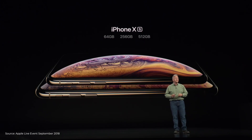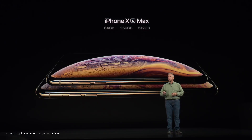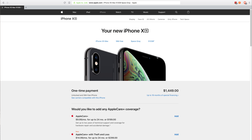Now comes the less fun part — the price. The iPhone XS starts at $999. The bigger brother, the iPhone XS Max, starts at $1,099, which goes up to a very uncomfortable $1,449 for the 512GB version.